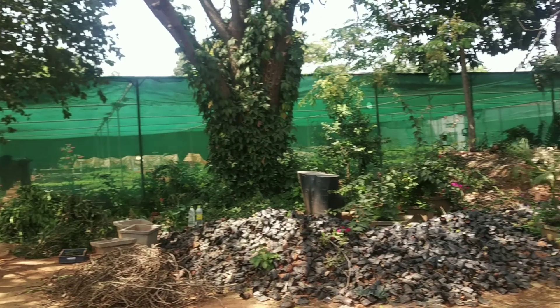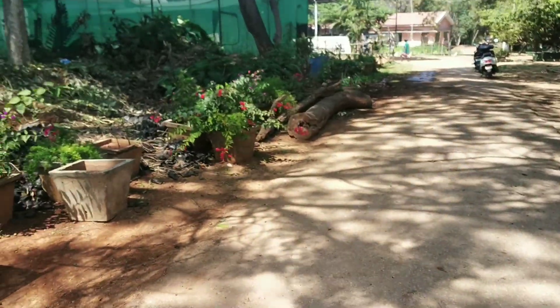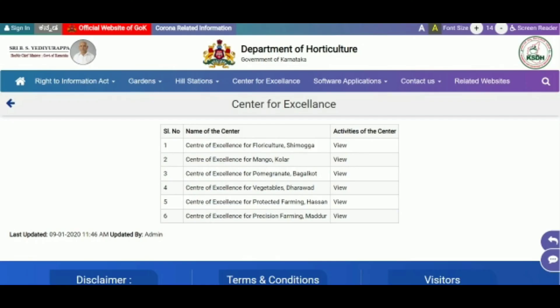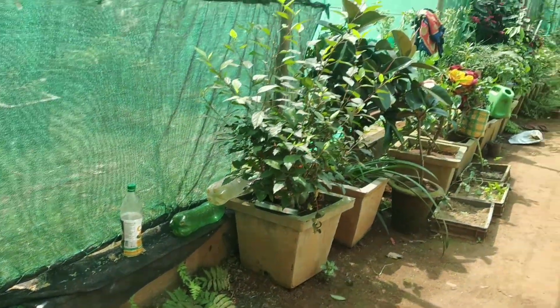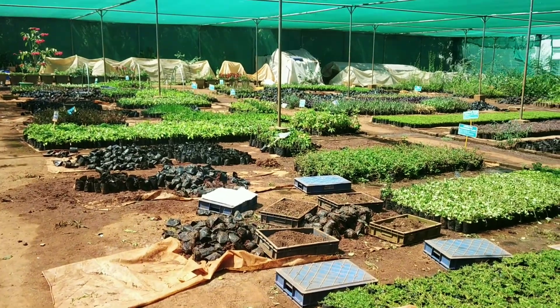If you want to learn more about biomix fertilizer, find the link in the description. Small packaging of different vegetable seeds are available at just 10 rupees. There are six other bio centers in Karnataka — do pay a visit for a lush experience. I'm sure there are similar bio centers all over India.